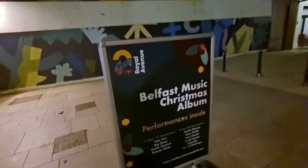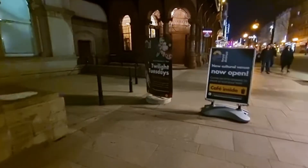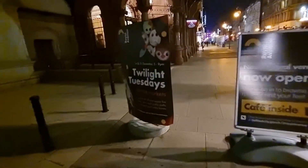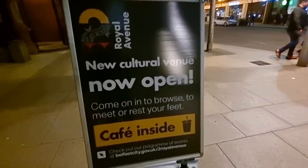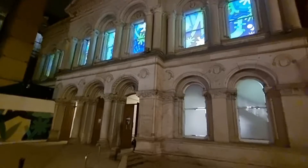There are some Belfast Christmas performances on tonight and you've got the festive markets in the lead up to Christmas. There's a cafe inside and different things like that, live music as you can hear in the background. I'll go and see in a minute.